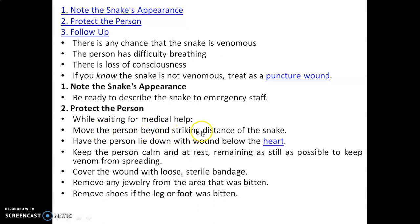Second, protect the person while waiting for medical help. Move the person beyond the striking distance of the snake. Have the person lie down with the wound below the heart. Keep the person calm and at rest, remaining as still as possible to keep venom from spreading. Cover the wound with a loose sterile bandage.